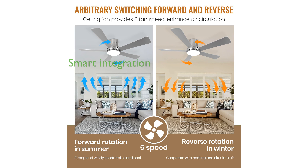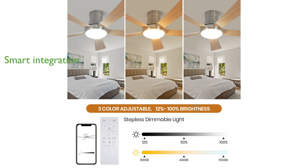Smart home integration is at your fingertips with Alexa and the Tuya app, allowing convenient control of fan settings from anywhere. The built-in timer function adds convenience by automatically turning off the fan after one, three, or six hours, perfect for energy saving.